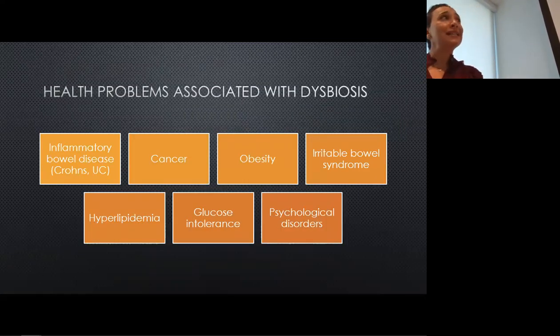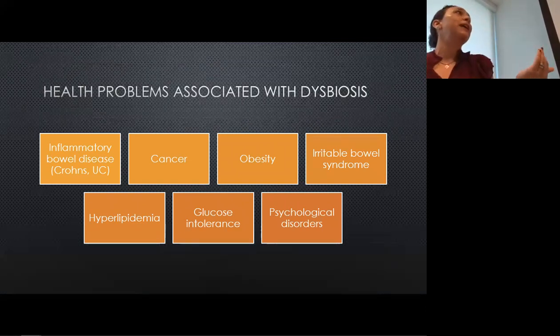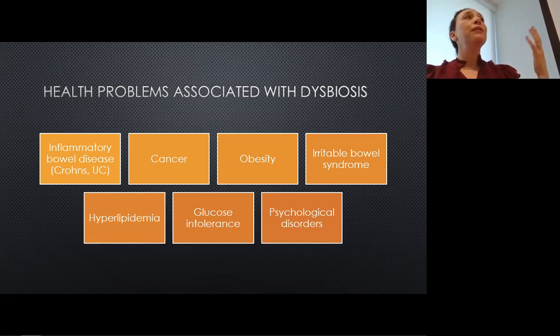Here are health problems associated with dysbiosis — some you'd expect, like inflammatory bowel disease such as Crohn's or ulcerative colitis. But when we move to glucose intolerance, which is prediabetes, and psychological disorders, you wouldn't think the microbiome could have such an effect. But there is a profound brain-gut link that can be seen.